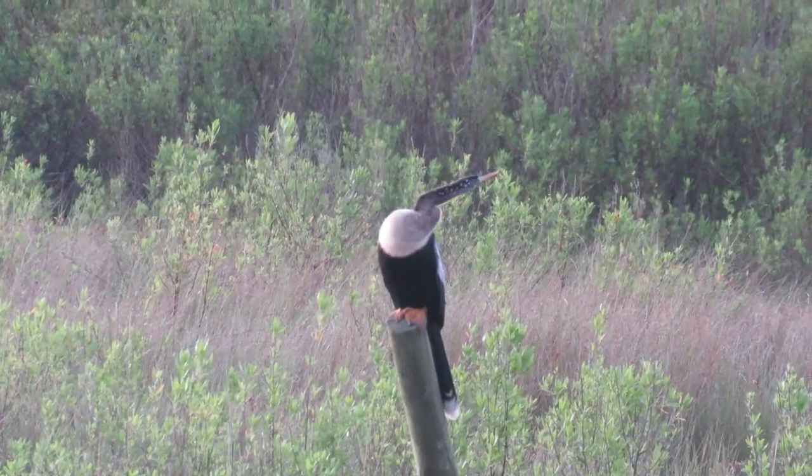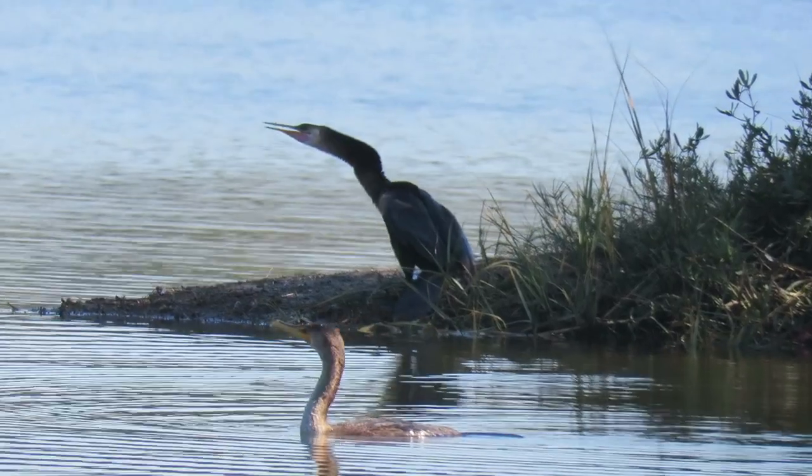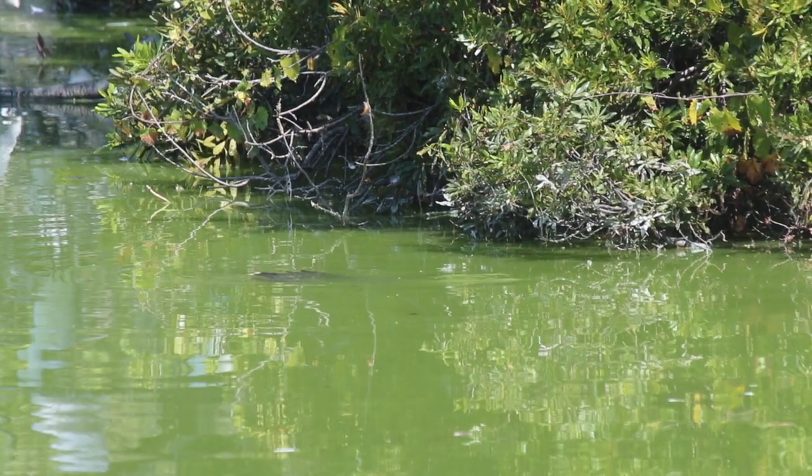With their long necks, webbed feet, and gullar pouch at their throat, they're often confused with cormorants. Anhingas are more slender than cormorants with a narrower bill. They're strong fliers, and they're adapted to swim completely underwater.